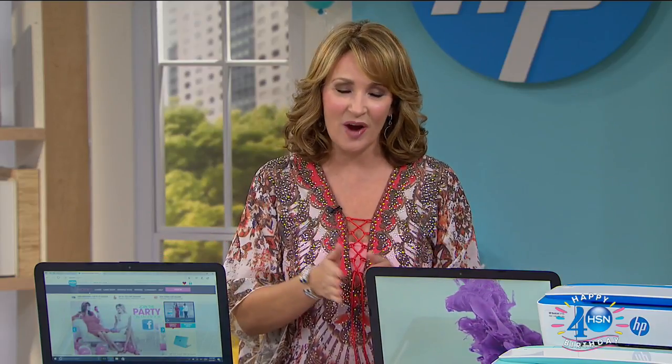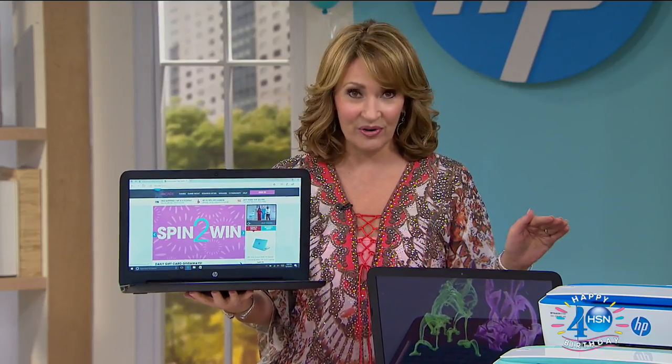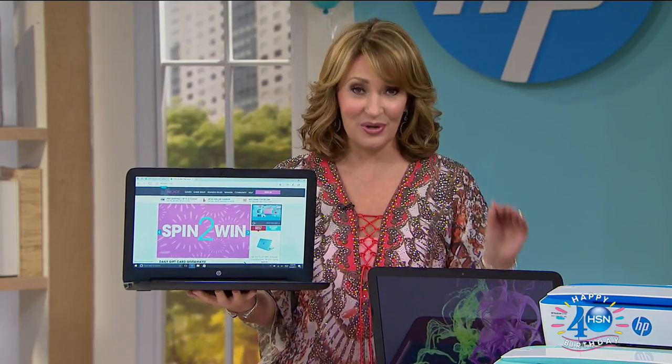At HSN, which means 40 days — a 40-day long birthday blowout bash. So every day expect to see great things. And today we are focusing in on some incredible electronics, including not only our top-selling computer brand, but the unequivocal best value ever on a touch computer.